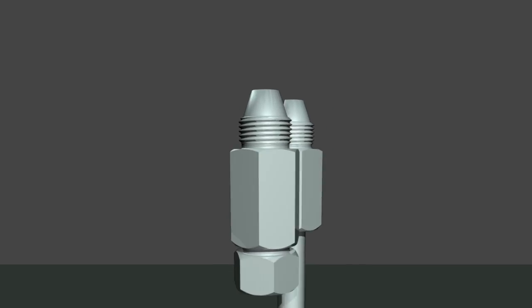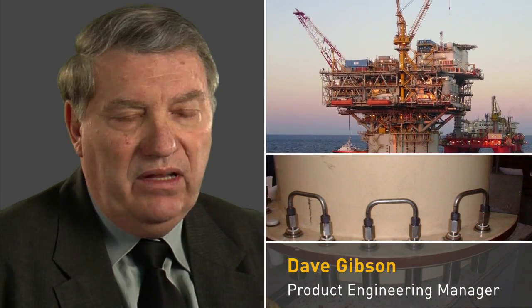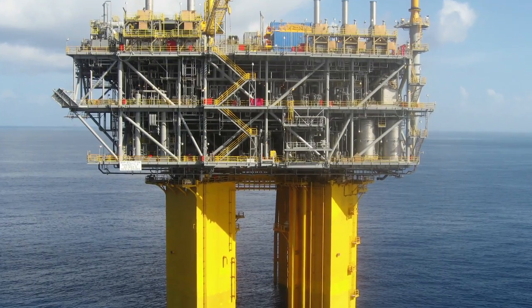We are part of the medium pressure instrumentation fittings team that introduced a fitting up to 15,000 PSI. The product was primarily aimed at offshore platforms, mainly methanol injection and high pressure power units. They typically do that to keep the well from freezing up so that it continues to flow and they can draw the reserves out.